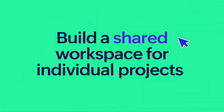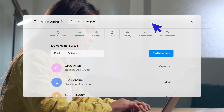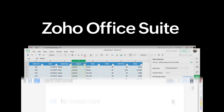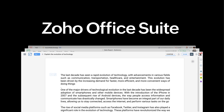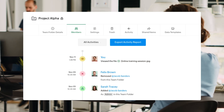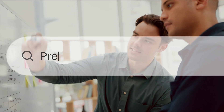Build a shared workspace for individual projects. Ideate and create content using the Zoho Office Suite. Track user activity. Organize your data better and find it faster.